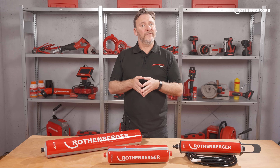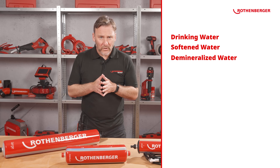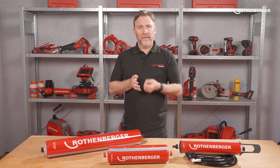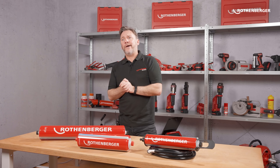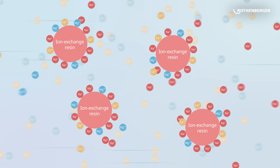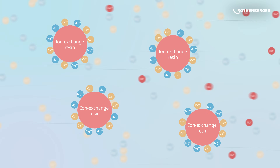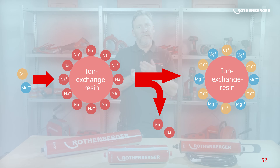When we talk about water, we need to discuss three different types: drinking water, softened water, and demineralized water. Drinking water, which usually comes out of our taps, is full of minerals and salts. With softened and demineralized water, the concentration of these substances is changed. Softened water, often used in households, is produced with a simple ion exchanger — drinking water flows over an ion exchanger resin and exchanges substances within it.